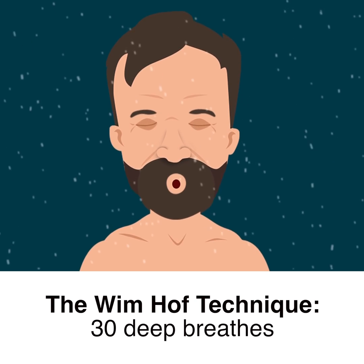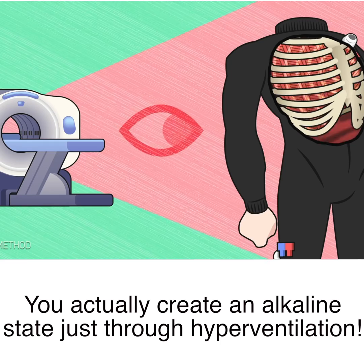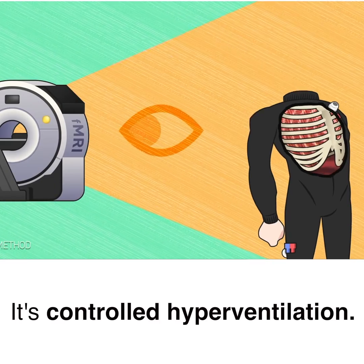The Wim Hof technique — the breathing technique of 30 deep breaths — you actually create an alkaline state just through hyperventilation. It's controlled hyperventilation.